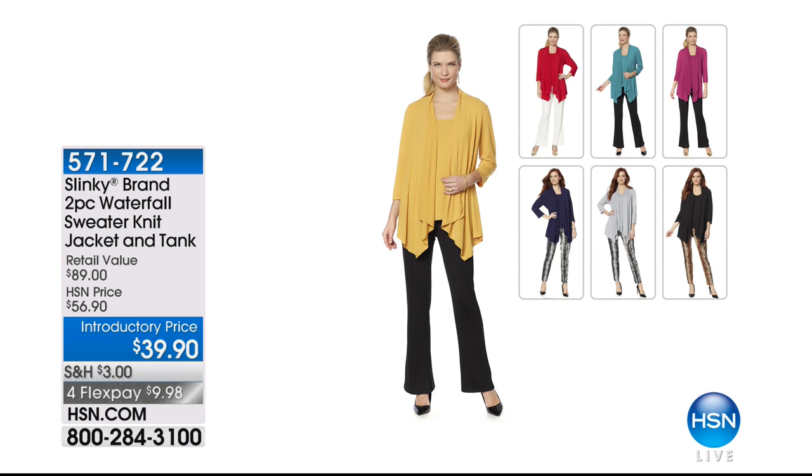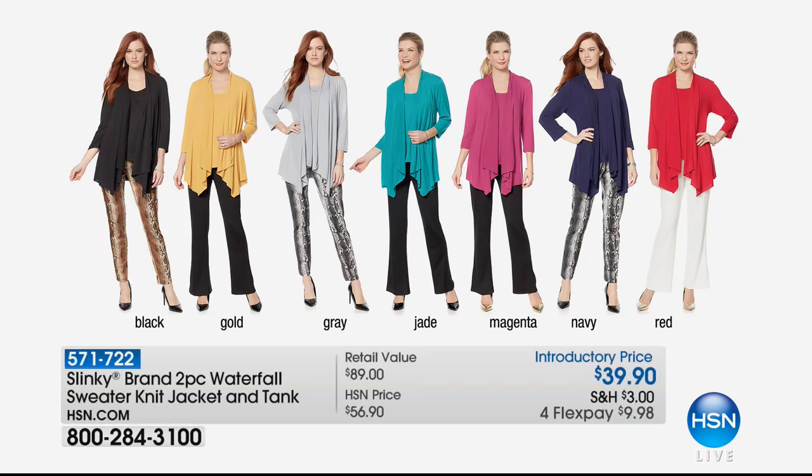We can't get more classic than the slinky pant. When Jackie launched them we sold 17,000 between yesterday and today, and about 2,500 in this hour alone — amazing introductory price on this two-piece set. This is a fine knit, much higher better fabrication than traditional knits out there. Gold is now sold out. The jade is going to be the next to sell out, so if you wanted it, act fast — four flex payments under ten dollars.